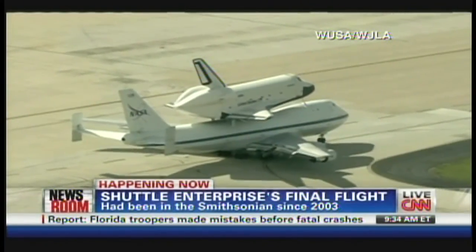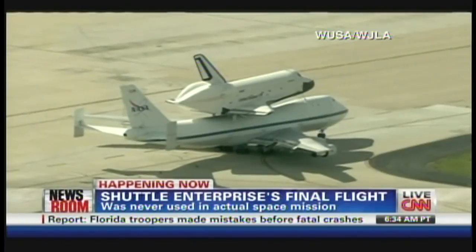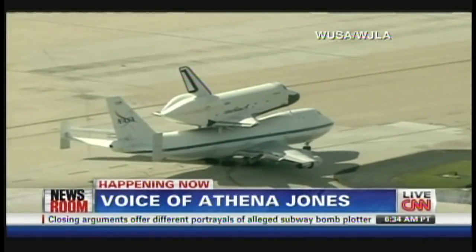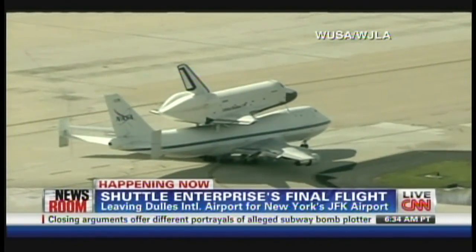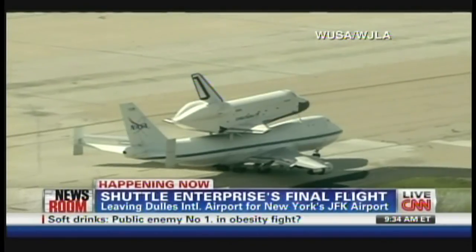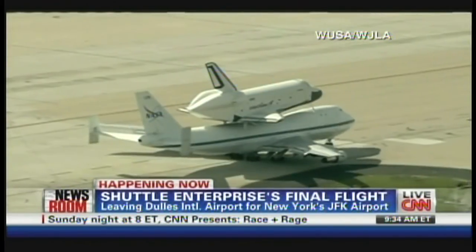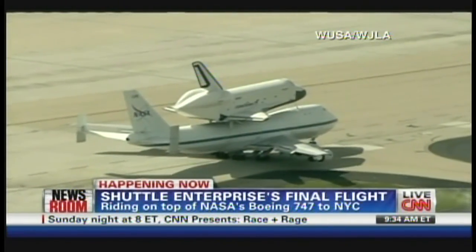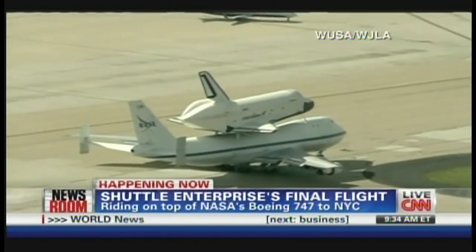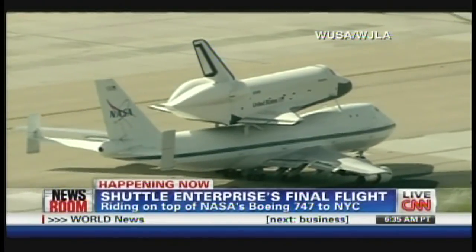Athena Jones, why has it stopped — do you know? We're not sure what it could be waiting for, but we're all watching to see when it makes its next move. It's interesting to hear the history that John Zarella talks about. The 747 jumbo jet that the Enterprise is mounted on also has an interesting history. We're hearing sirens — we're not sure what that's about.